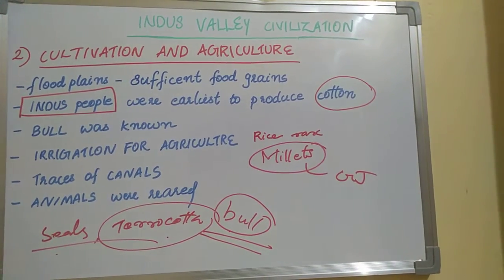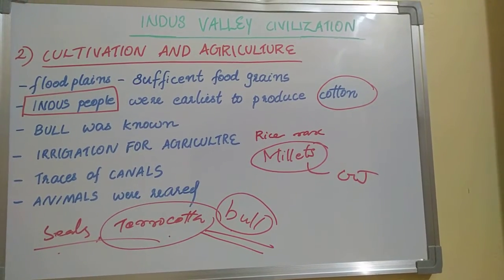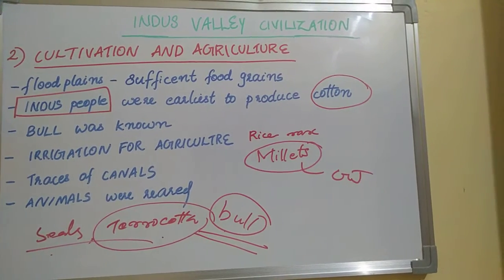Archaeologists extrapolate from the evidence that oxen were also used for ploughing.